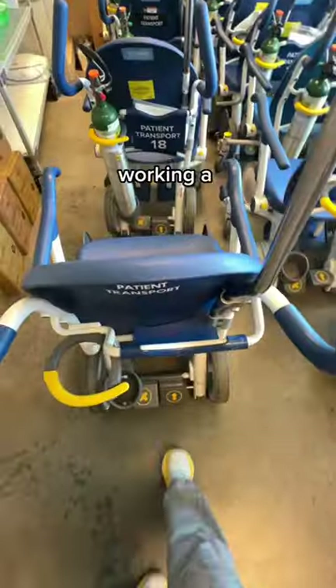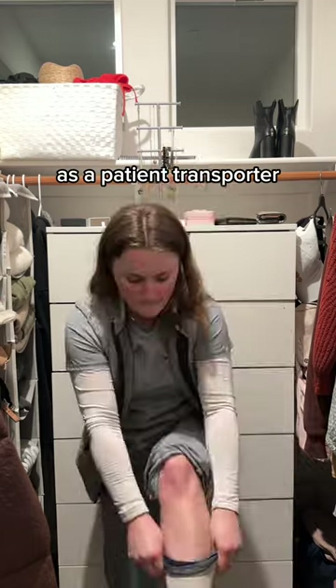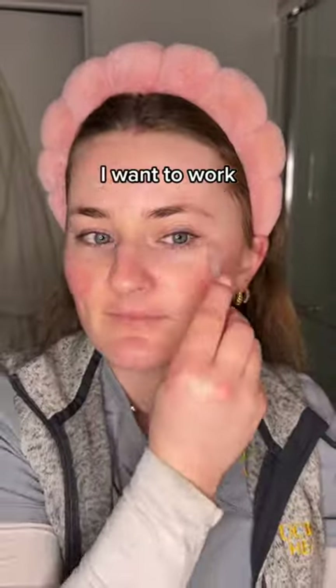A day in my life as a patient transporter working a 12-hour shift. I'm Alyssa and I work at UC Davis as a patient transporter. I currently work per diem, which has been great while I was in nursing school because I can choose which days I want to work according to my schedule.